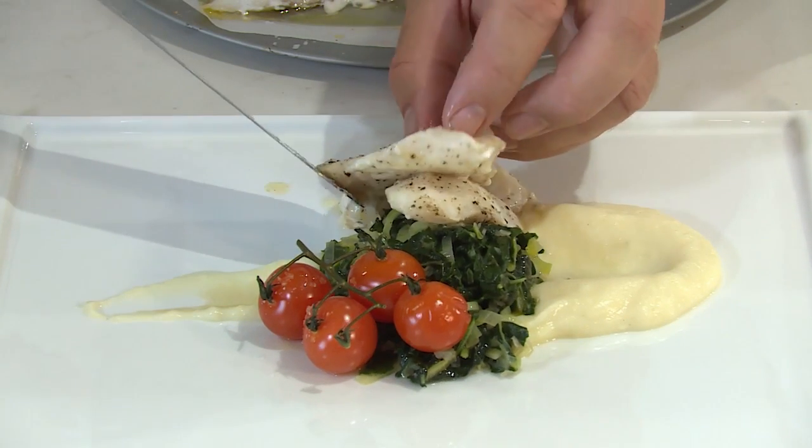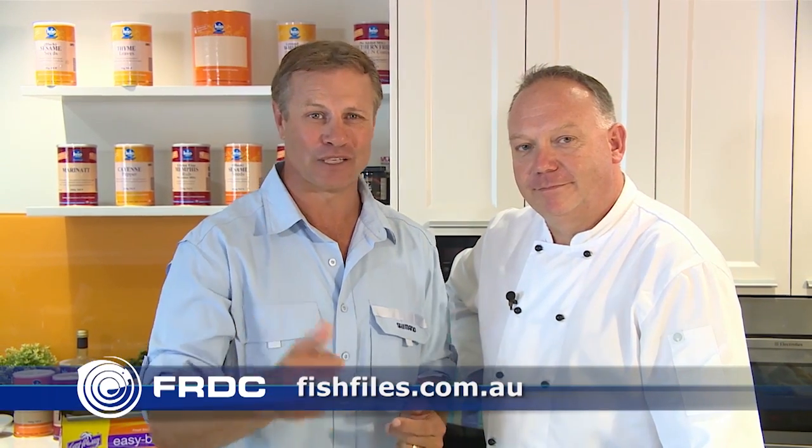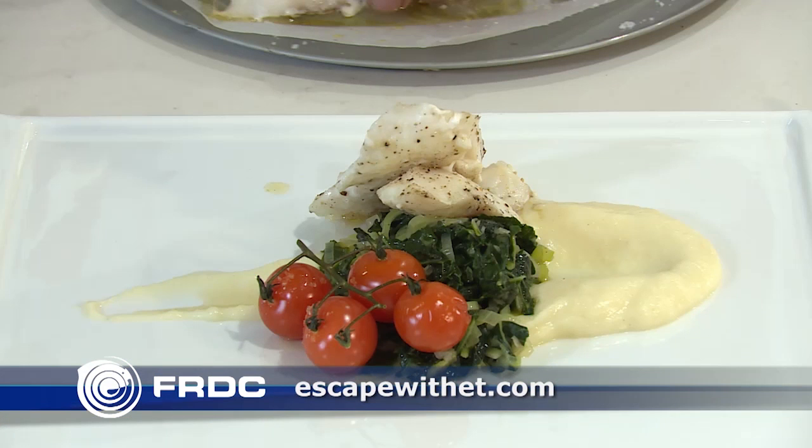This Ling dish looks amazing. For more facts and figures on Ling, go to fish.gov.au or visit fishfiles.com.au for loads of nutritional information, serving ideas and recipes. For Paul's Ling recipe, visit the Escape with ET website.